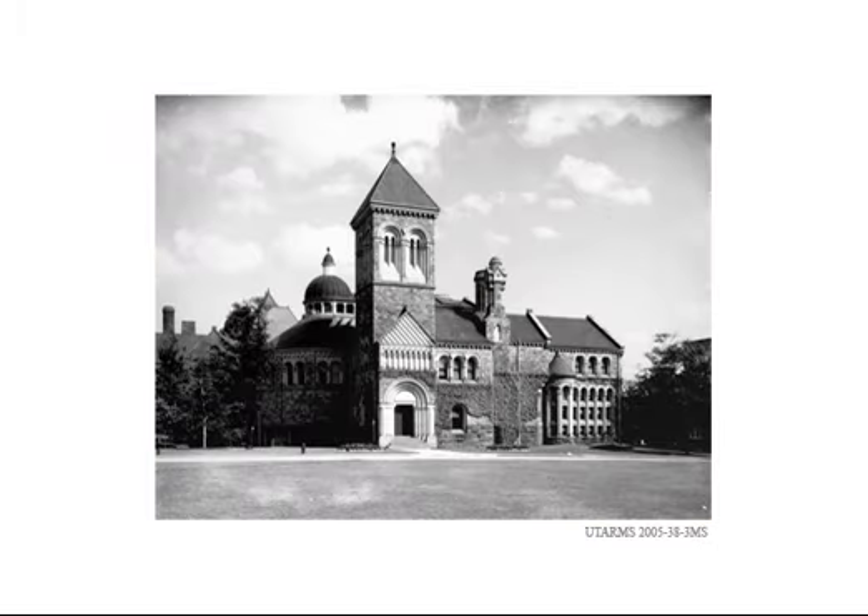After fire destroyed the original library in University College on Valentine's Day in 1890, a new dedicated library building opened in 1892. The collection grew rapidly and space became an issue.